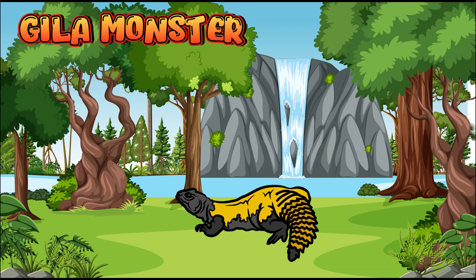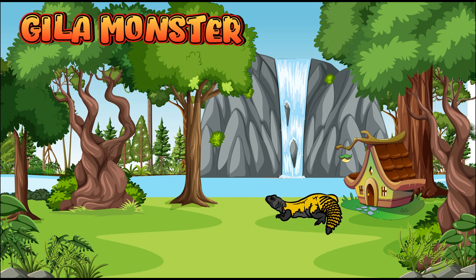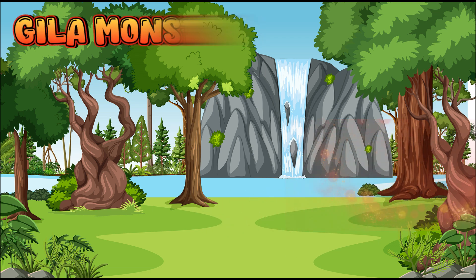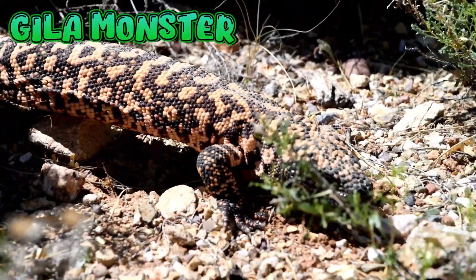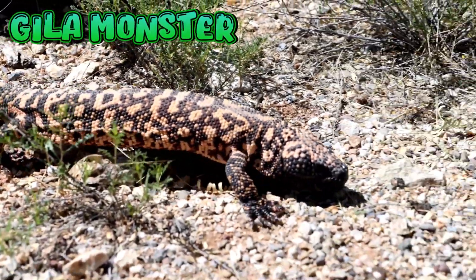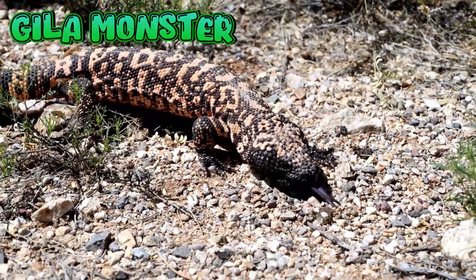Gila Monster. Gila Monsters live in the hot deserts of the southwestern United States and Mexico. Their skin is black with pink, orange, or yellow spots and stripes.